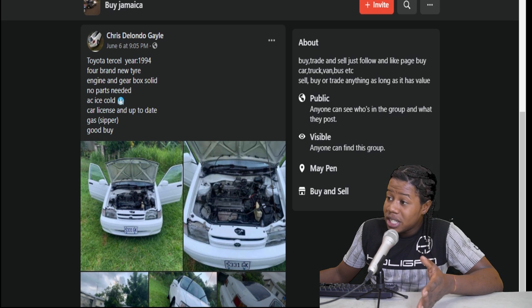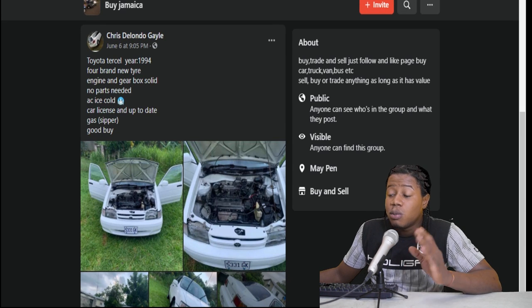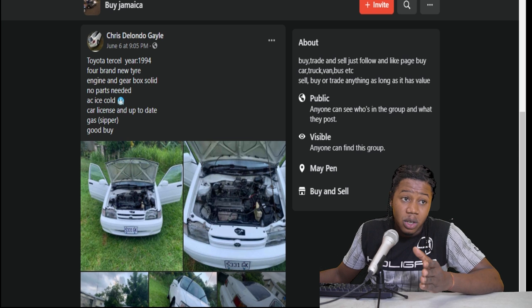So here we have a Toyota Tercel. This one was selling for $220,000 but it has already been sold. So we are going to move on to the next one.